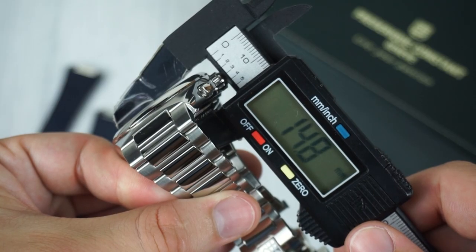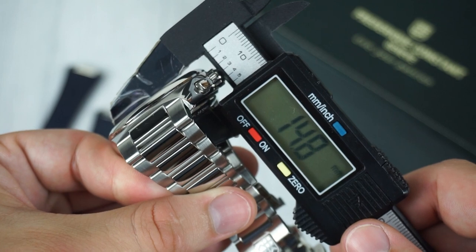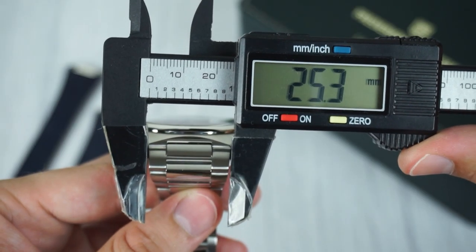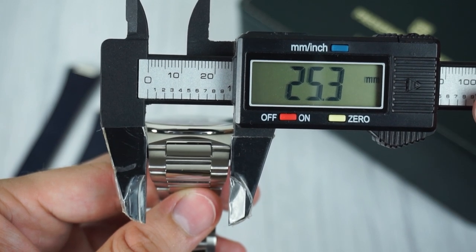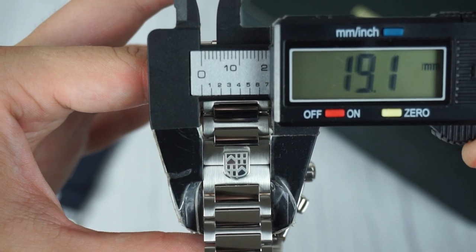The thickness of 14.8 millimeters leans towards the larger side, though it's reasonable for an automatic chronograph. The integrated bracelet starts at the case with a width of 25.3 millimeters and tapers down to 18 millimeters at the clasp.